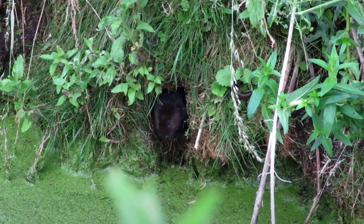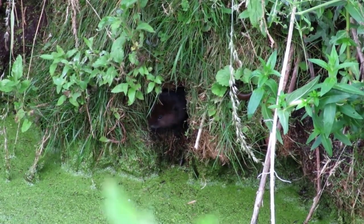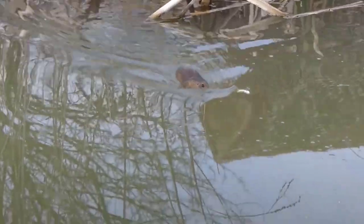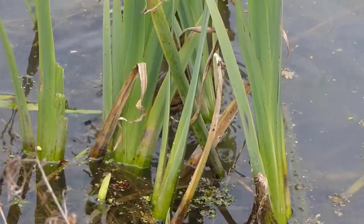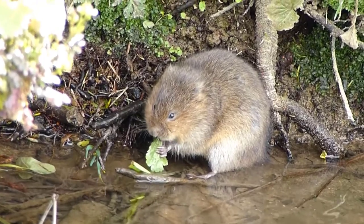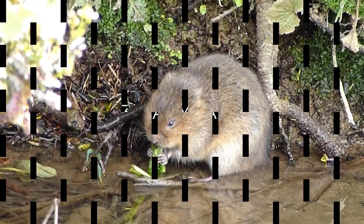2. Water Vole. The European water vole is an intriguing semi-aquatic rodent that resembles muskrats but has specific characteristics. The fur of a water vole is dark brown, their faces are plump, and their ears are shorter and softer. Their tails, compared to those of muskrats, are coated in fur. The average lifespan of a water vole in its natural environment is approximately 5 months, making it one of the shortest-lived mammals. However, they have been known to live for as long as 2.5 years when kept in captivity.